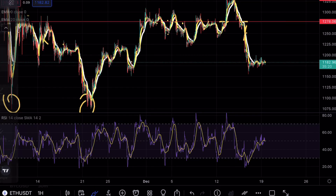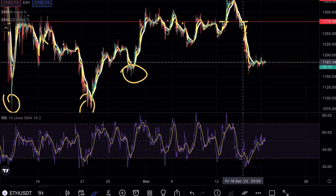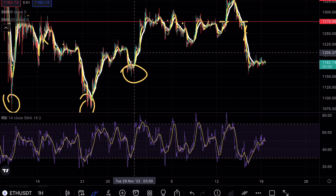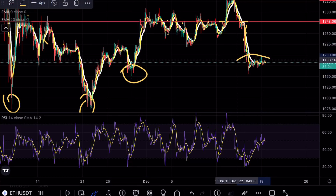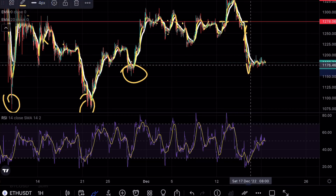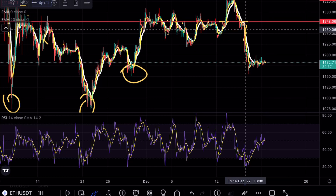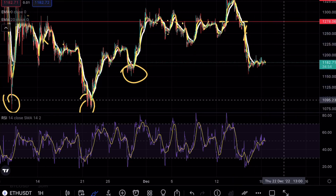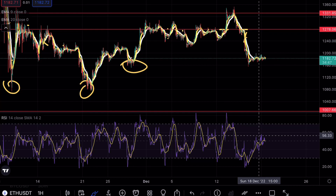On the hourly timeframes we have completed a double bottom formation and we are now retesting this level a lot more than previously. Previously we saw five wicks to the downside and then a strong bullish moveset. As of right now we actually have over 10 candlesticks on the hourly timeframes trying to break above these EMAs and failing. This would mean we are accumulating at this zone before we continue pushing lower, because looking at the RSI even on the hourly we are not in oversold conditions — there is still quite a bit of move to go.